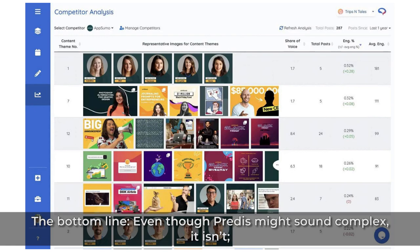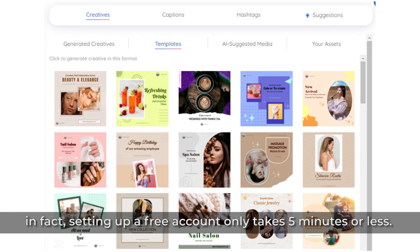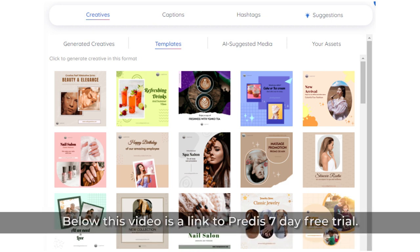The bottom line: even though Predis might sound complex, it isn't. In fact, setting up a free account only takes five minutes or less. And once you're in, you'll be all set to create highly targeted content in no time. Below this video is a link to Predis' 7-day free trial.